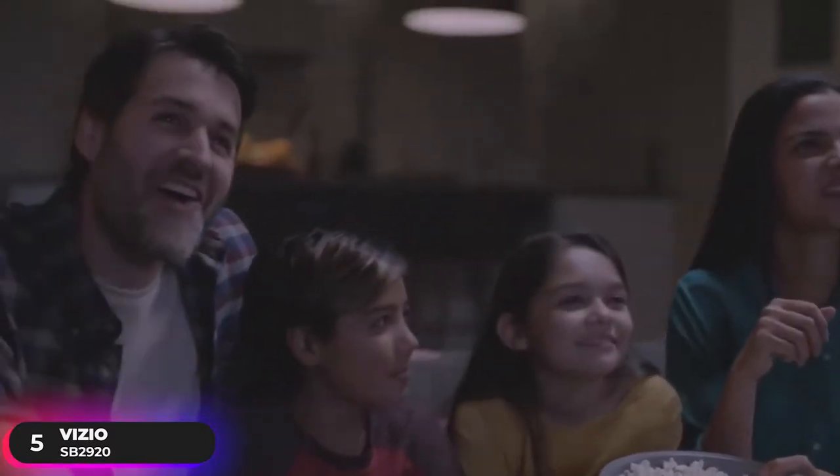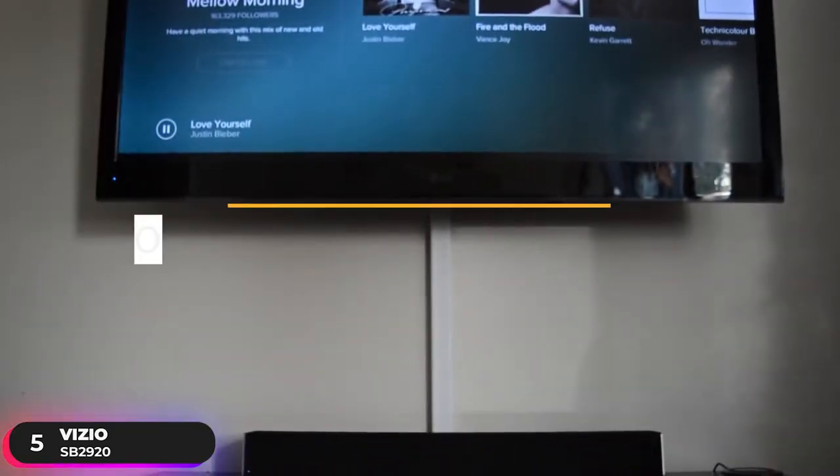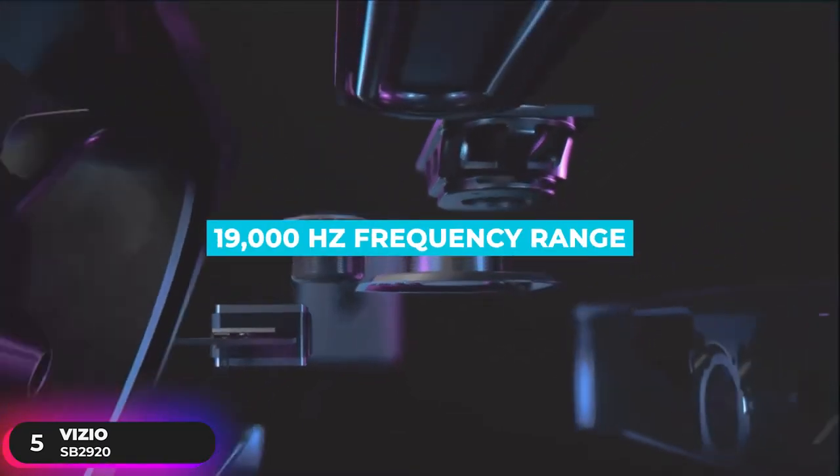Its best-in-class audio performance delivers up to 95 decibels of room-filling, crystal-clear sound with less than 1% total harmonic distortion and has a 70Hz to 19,000Hz frequency range.